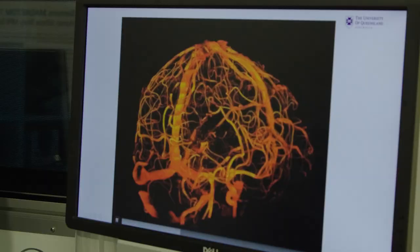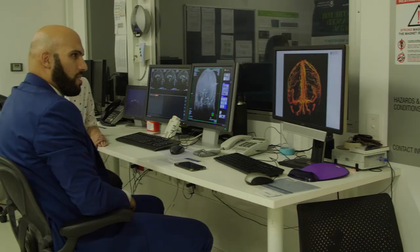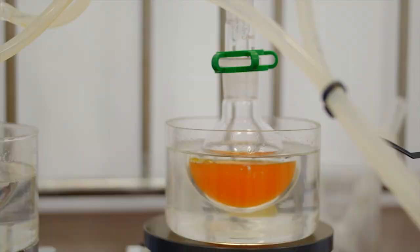What fascinates me about my job is being able to look at small structures in the brain that can control small movements. For example, if I move my finger, I'll be able to see the area responsible for that movement in the brain because it consumes more oxygen, so I'll be able to detect it.